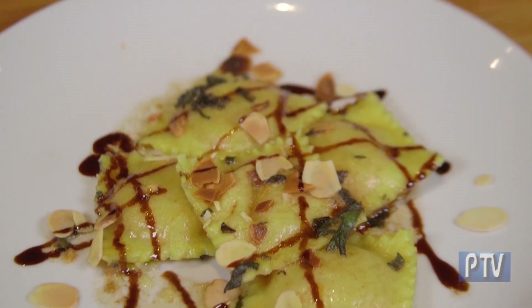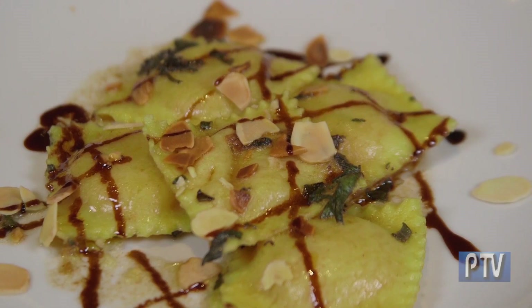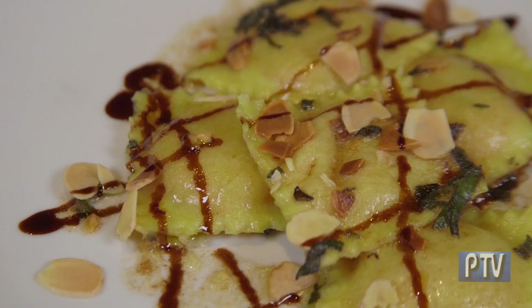We cooked the short rib for about eight hours, so it's nice and tender. And over here — I know this one is near and dear to your heart. The butternut squash ravioli is one of my absolute favorite dishes that we have right now. It's actually one of the plainest and simplest dishes we have, but it's something that people love. It's just a brown butter sage sauce with some almonds on top and a little bit of balsamic over it.